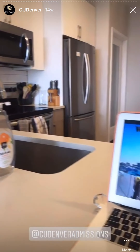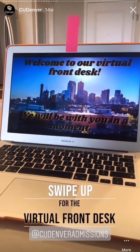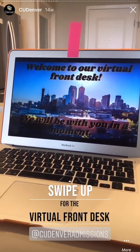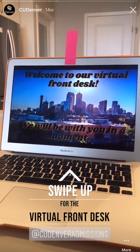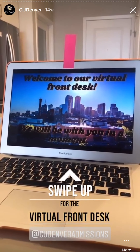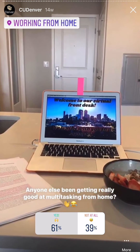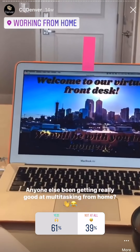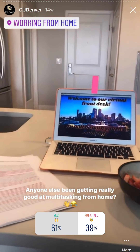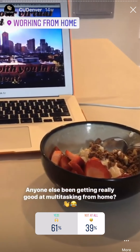Right now we are in my kitchen. I like to set up my work area here when I am working from home. I'm doing the virtual front desk — the way it works is I log into Zoom and wait for students to pop in to ask questions about admissions. One thing I really like is that it allows me to multitask, so right now I'm ready to answer questions, but I'm also doing my reading for anthropology and having breakfast at the same time.